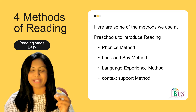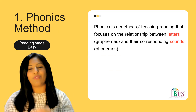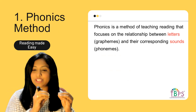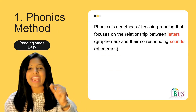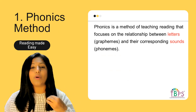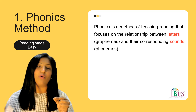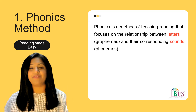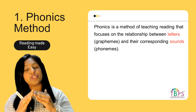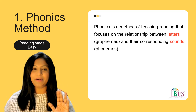In today's session I'm only going to talk about the phonics method; the other three methods we will see in other classes. So what is the phonics method? Phonics is a method of teaching reading that focuses on the relationship between letters and their corresponding sounds. Every letter is a graphical representation called a grapheme, and every letter is associated with a sound called a phoneme. Phonics focuses on the relationship between graphemes and phonemes.